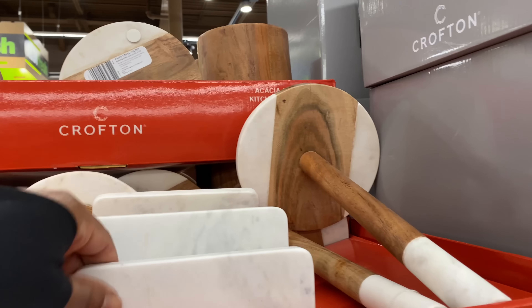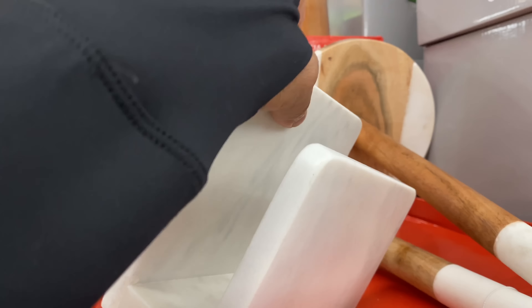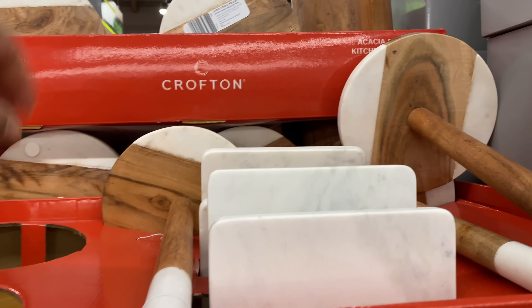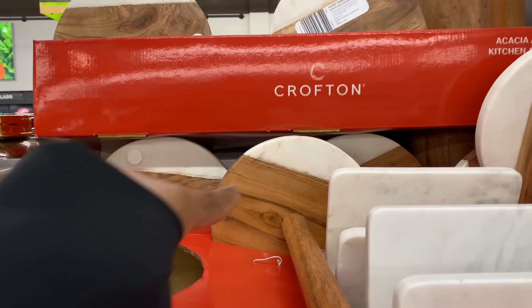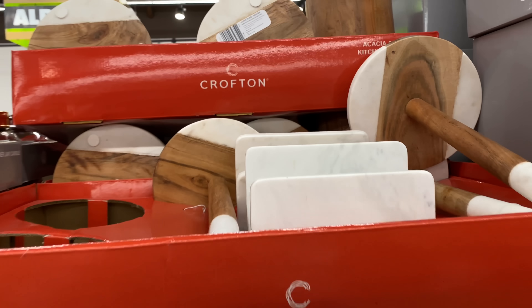You have the paper towel holder — and whatever this is, it's heavy — it's a napkin holder. Heavy, heavy. I think it's just these two right here.